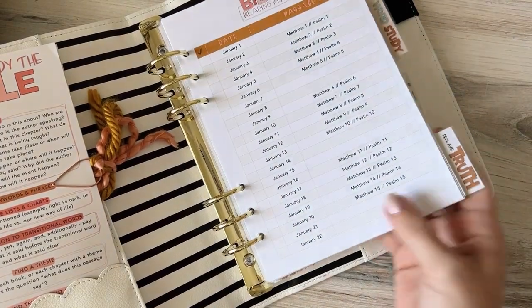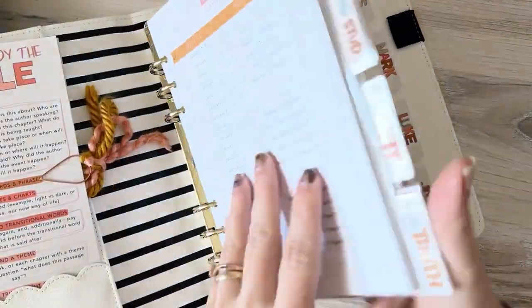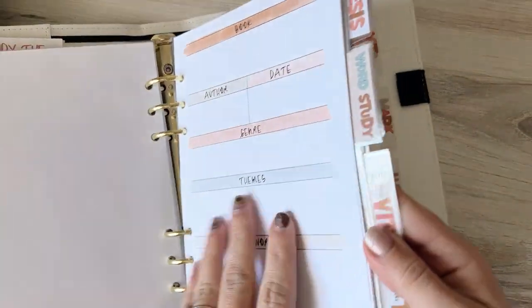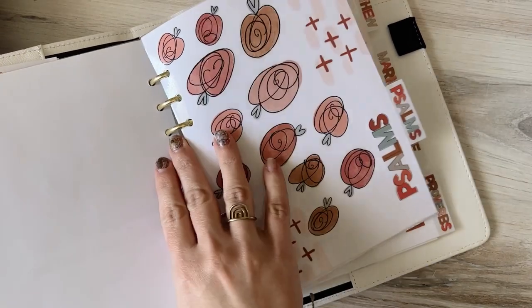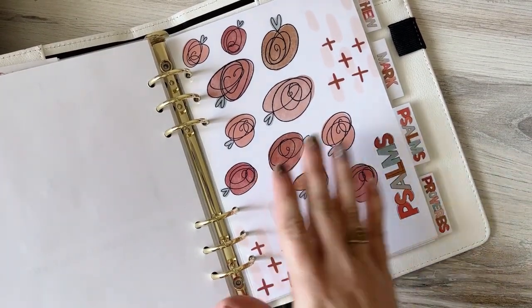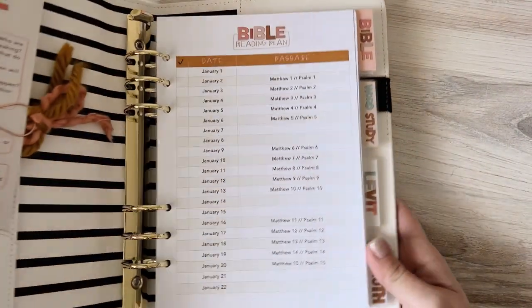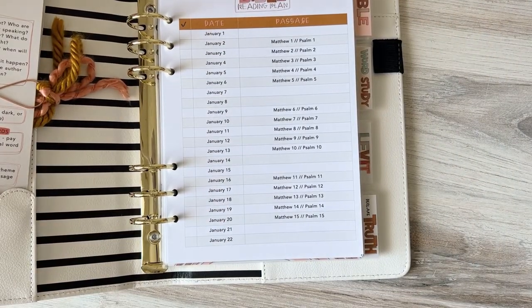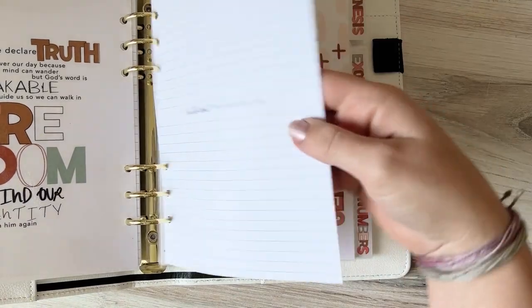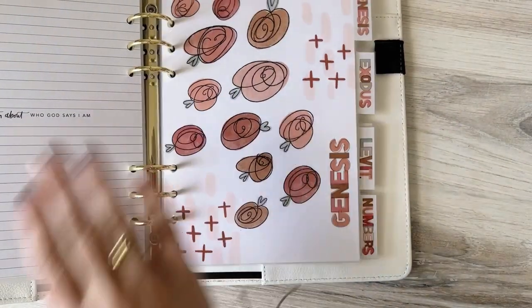Now when I decide to start in January on Matthew, I can just flip to Matthew, open it up, I've got a bookmark, and I can grab from my Bible section any of the pages I need and start studying. Every day when I read Psalms — same concept. I might not take notes in here for Psalms, I might just take them in my Bible, depending on what I'm doing. But I am going to make a theme page for Psalms too. So that's basically how I'll do it — this will be my books of the Bible binder for 2023. I have bookmarks ready to use, and at the end of the year I'll come back through, take the Old Testament ones and put them back into my Old Testament binder, and the New Testament ones back into theirs, then use this binder for something else the next year.